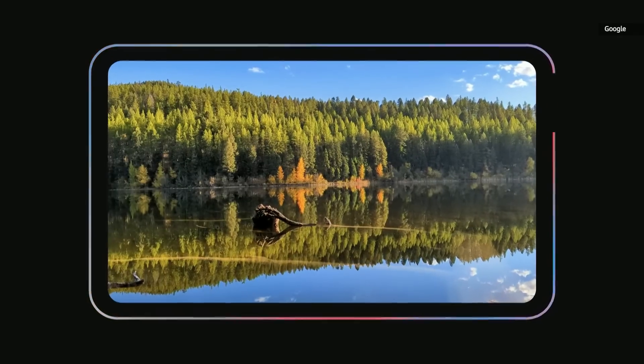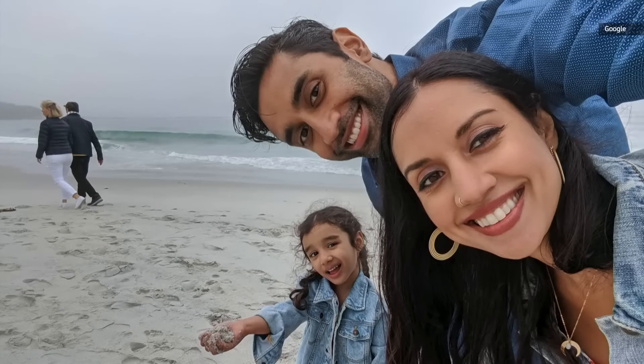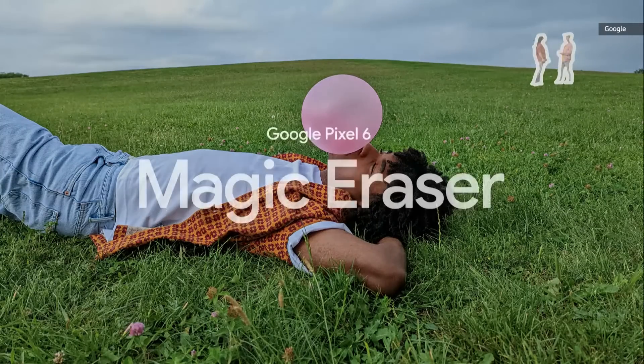With this system, Pixel 6 can now run HDRNet on 4K video at 60 frames per second. Let's say you want to be the only one on the beach in your photos — if you don't have access to a deserted island or don't want to spend hours in a photo editing suite, Pixel's new Magic Eraser can do the job.